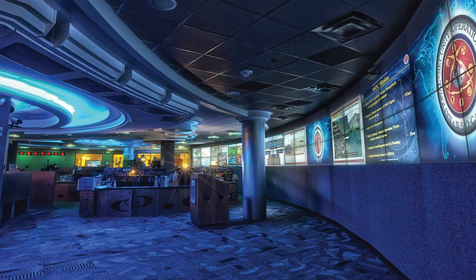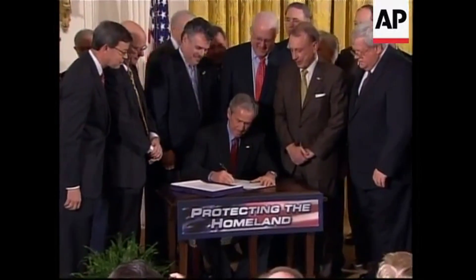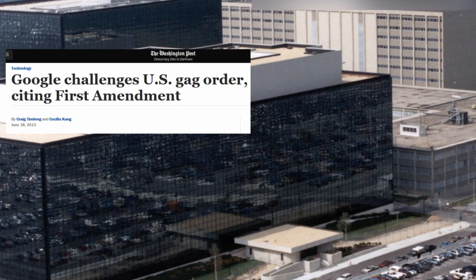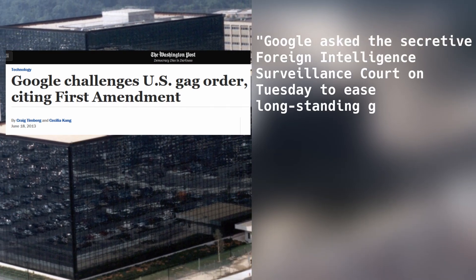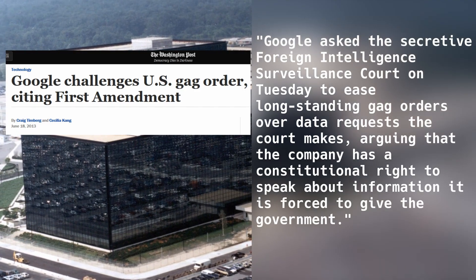Some speculate that the NSA has ordered Intel to leave the management engine as a backdoor for the agency. Intel officially declines all such allegations, but since the Patriot Act, the US government can force US companies to collect user data, install backdoors, and not release patches for security vulnerabilities so that the NSA can exploit and weaponize them. It wouldn't be the first time such a collusion happened — the NSA once ordered Microsoft not to fix a vulnerability in their Windows operating system, which the agency then exploited.